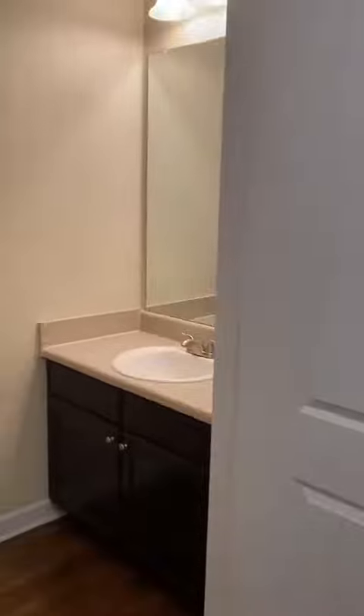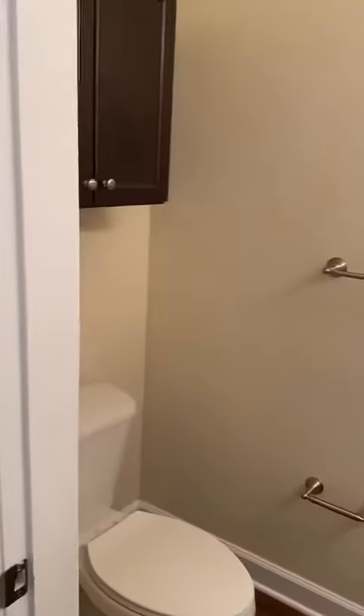Right off the bat, you're going to have your half bathroom right when you enter the home — perfect for if you have guests come over.